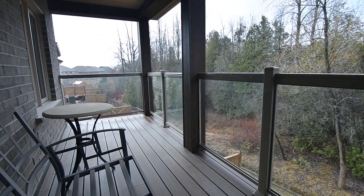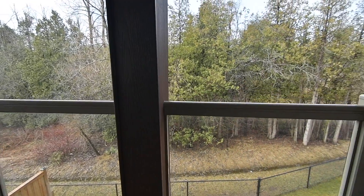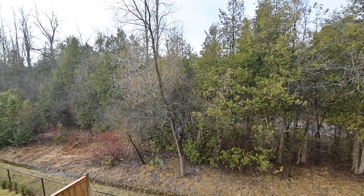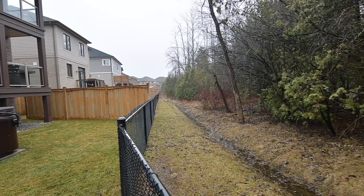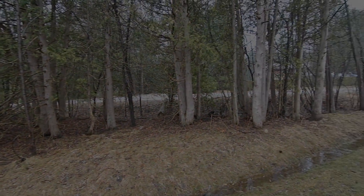This superb home is just minutes to many prime amenities, including public and Catholic schools, Curtis West Park, the Townline Centre shopping plaza for grocery stores, restaurants, and other everyday essentials, as well as the Curtis Health Centre. Pebble Stone Golf Course, Darlington Provincial Park, and access to Highways 2, 401, and the 407 are just short drives away.